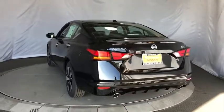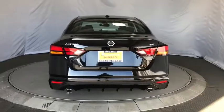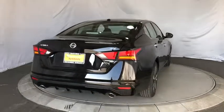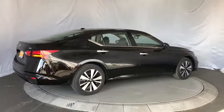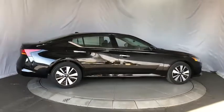Keyless entry, remote engine start, lane departure warning, steering wheel audio controls, stability control, backup camera, traction control, anti-lock braking system, leather wrapped steering wheel, Bluetooth.